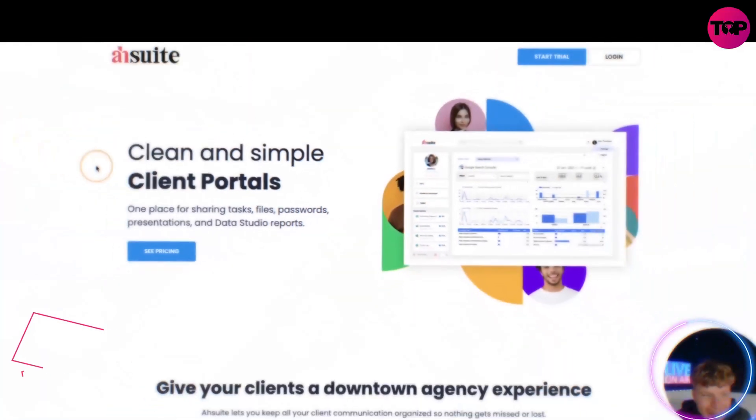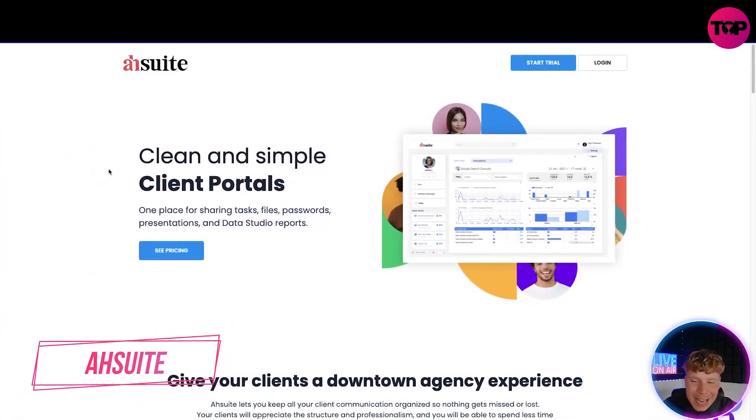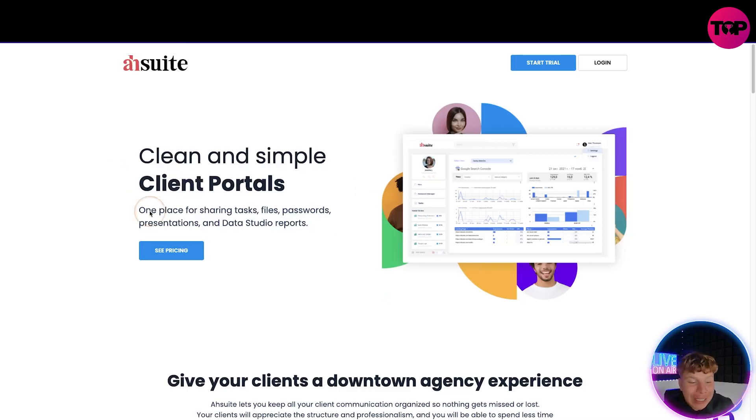Let's get straight in — here we go guys. It's Ashwi — ashwi.com, link down below. The link down below is a lifetime deal, so do not click 'get the price' on the site. I'm going to show you why the link down below is the best one. So what is it? It's clean and simple client portals — it's going to have everything in one.